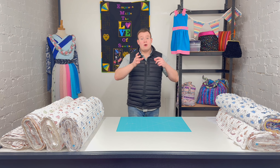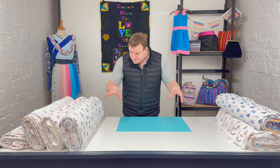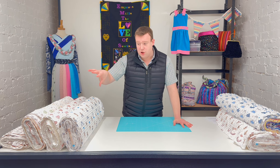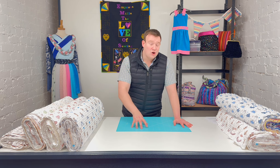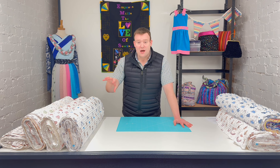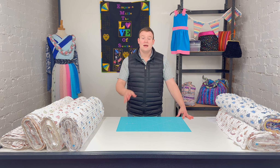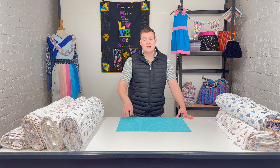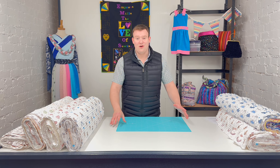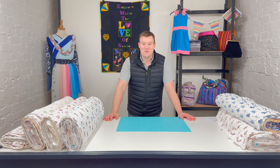The six designs are all in the fabric of the week section now for you. There are more designs on the website too, but these six we've picked out specially. I hope you like them. As always, if you need any extra information on these or any of the fabrics or haberdashery items on the website, just leave a message in the comments, or email or call us. Thank you very much for watching and see you again soon. Bye bye.